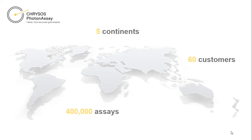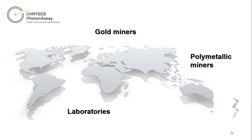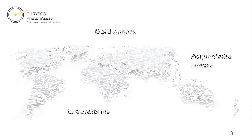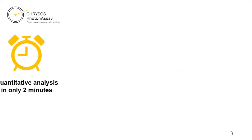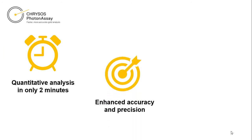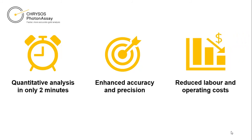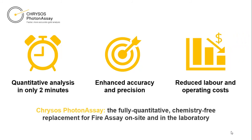With miners and laboratories looking to reduce costs, minimise safety risks and gain a commercial edge, it is little wonder the global demand for Chrysos Photon Assay continues to grow. Its non-destructive process, online QA and QC, large sample size capability and applicability across a wide range of elements, makes Chrysos Photon Assay the fully quantitative, chemistry-free replacement for fire assay on-site and in the laboratory.